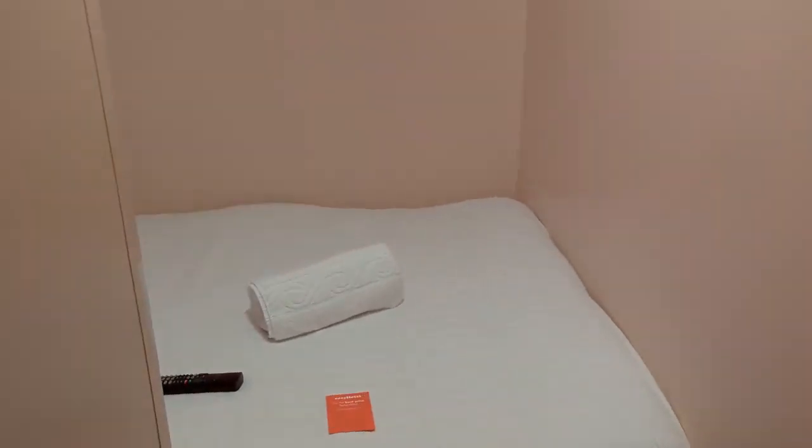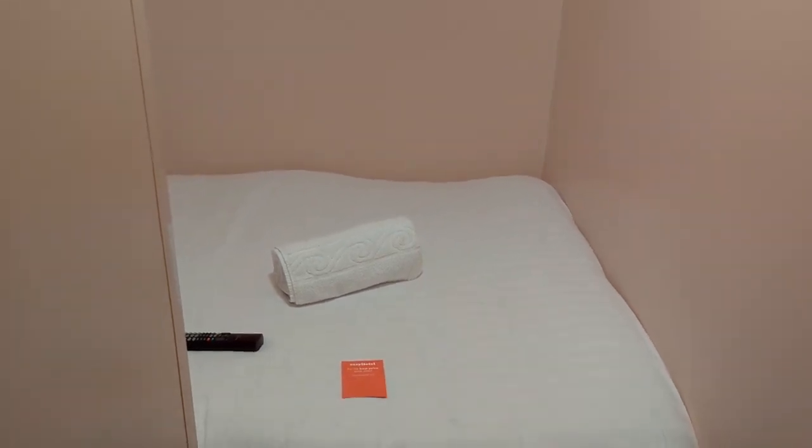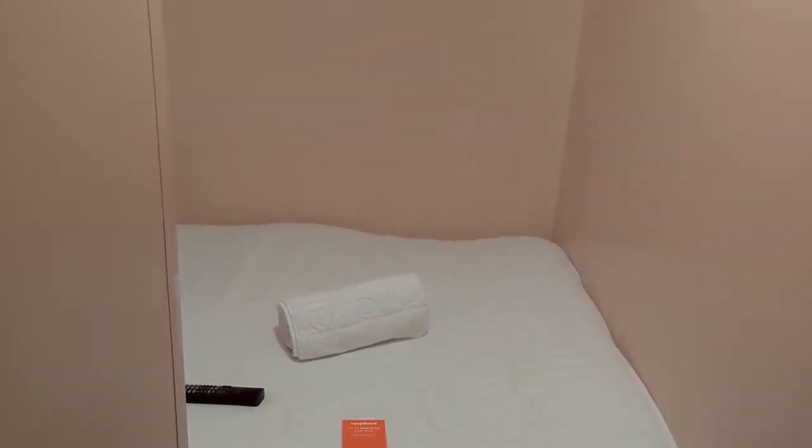That's it — Easy Hotel in Victoria. Certainly don't recommend it, but look, if you need to be in this area and it's convenient and it's just one night, you're just gonna have to put up with it. Latest potatoes, peace out.